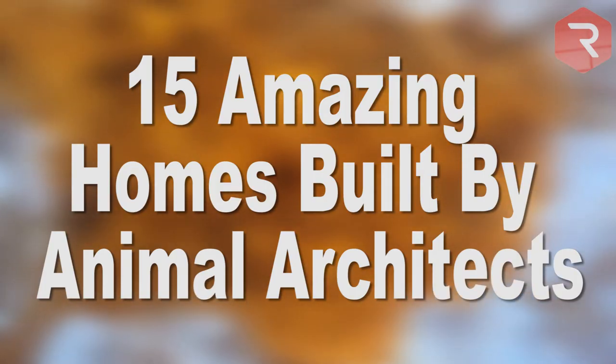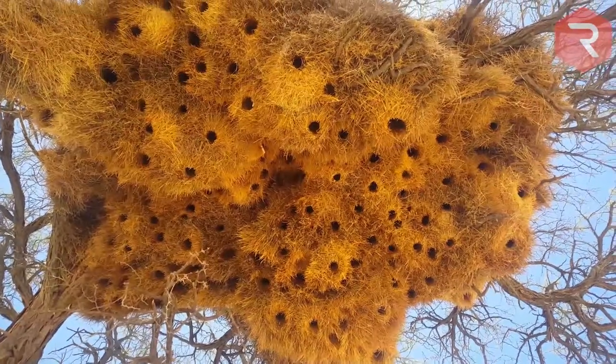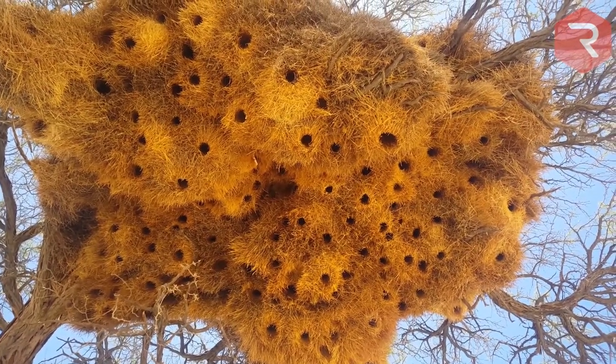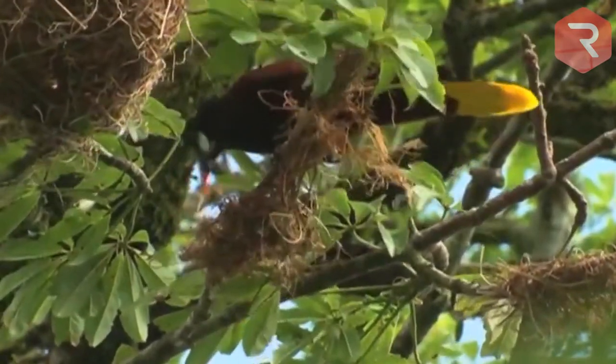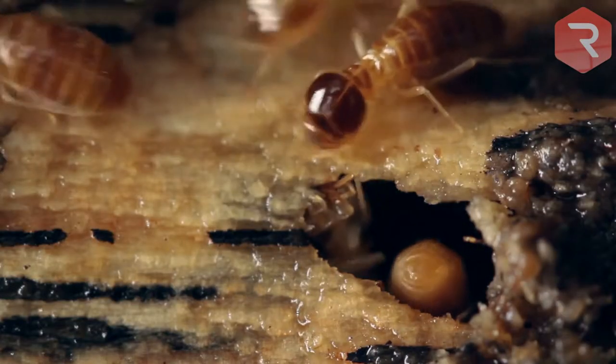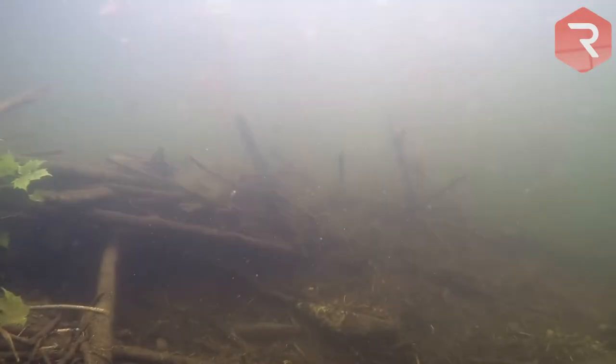15 Amazing Homes Built by Animal Architects. There is beauty to be found in the simplest of designs everywhere we look throughout the animal kingdom — from small birds' nests made of twigs and leaves to the complicated underground metropolises of insects. Nature has an amazing array of engineers and architects at its disposal.